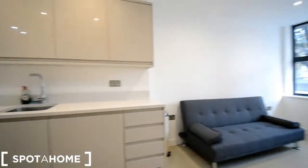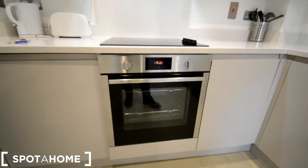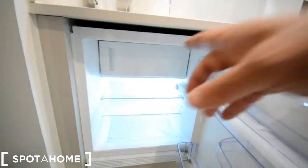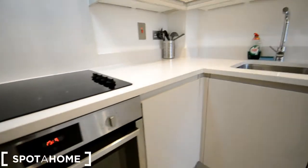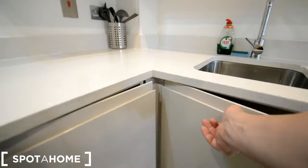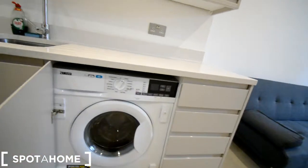It's a really nice space. We have a vitroceramic and an electric oven. The fridge is on this door here with a little freezer. We have a kettle and toaster. Here we have just storage and here we have the washing machine.